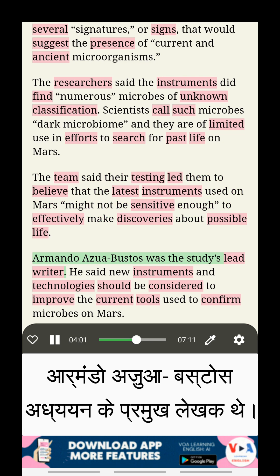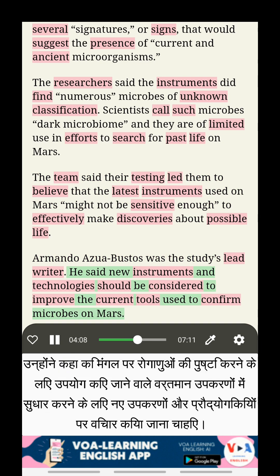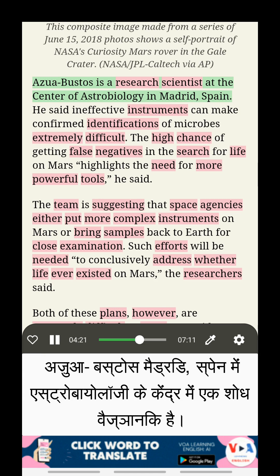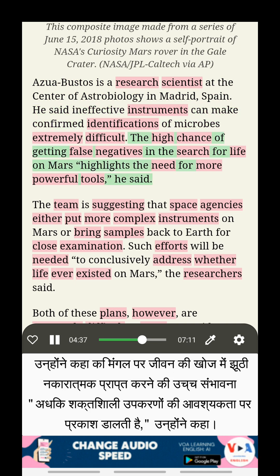The team said their testing led them to believe that the latest instruments used on Mars might not be sensitive enough to effectively make discoveries about possible life. Armando Azua Bustos was the study's lead writer. He said new instruments and technologies should be considered to improve the current tools used to confirm microbes on Mars. Azua Bustos is a research scientist at the Center of Astrobiology in Madrid, Spain. He said ineffective instruments can make confirmed identifications of microbes extremely difficult. The high chance of getting false negatives in the search for life on Mars highlights the need for more powerful tools, he said.